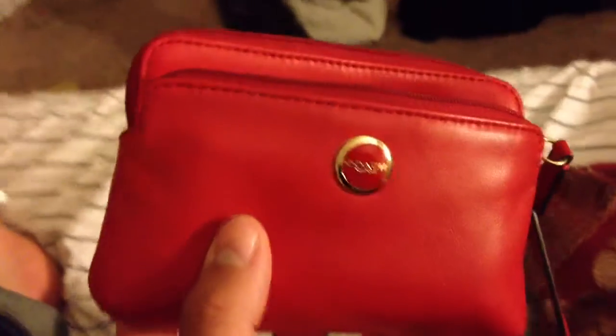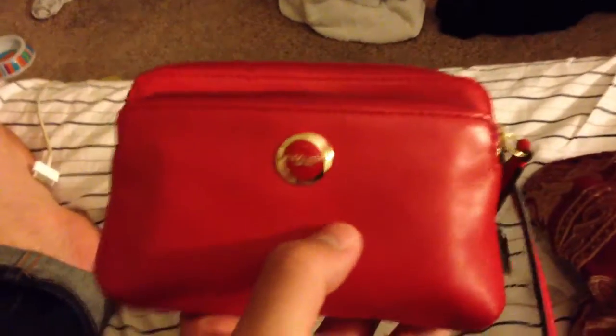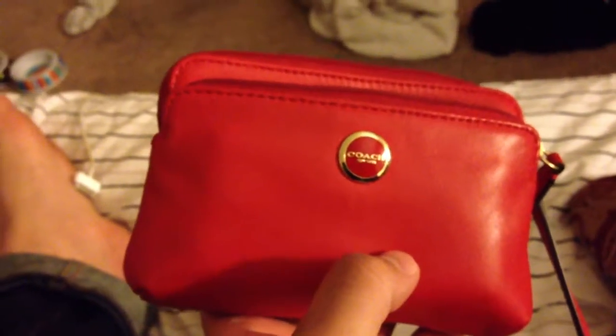Alright guys, so that's what's in my clutch for tonight. Let me know what you think. Any questions — comment, rate, subscribe. And have a good rest of the week, guys. Bye.